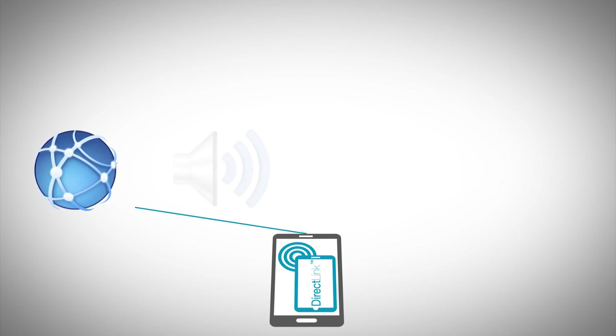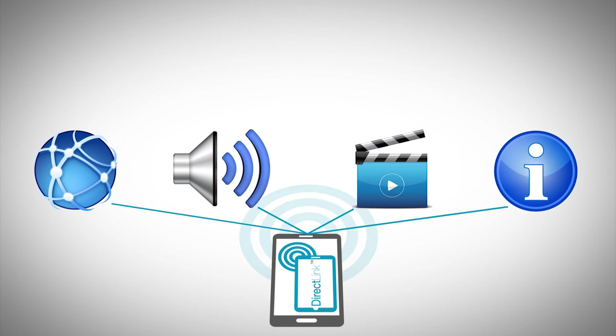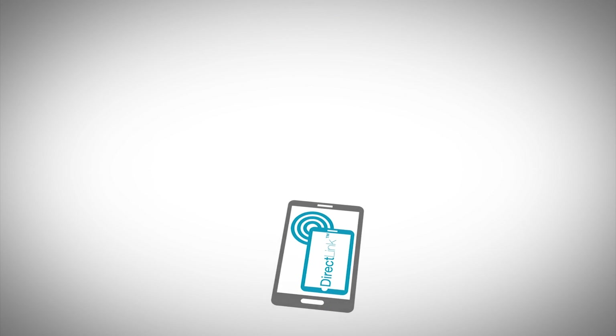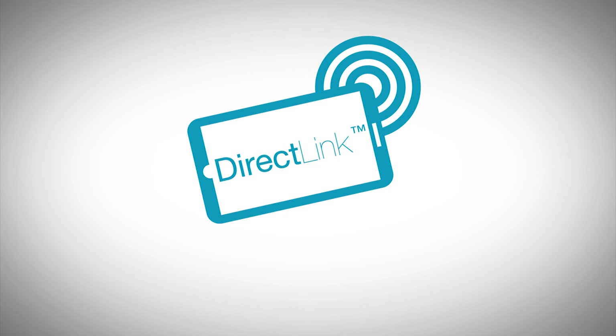Giving quick and easy access to online information, DirectLink labeling products from Avery Dennison build a new bridge between consumers and brands. With DirectLink products, service is a priority. A complete solution includes effective packaging engineering, support with content management and technical backup.